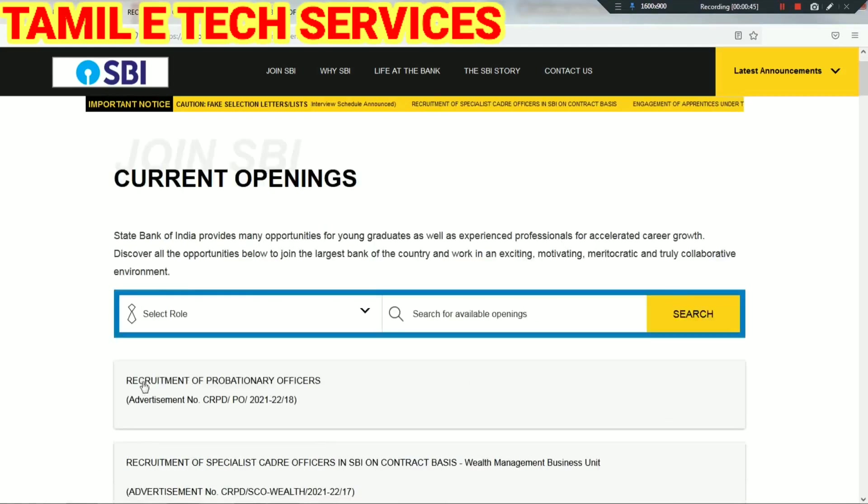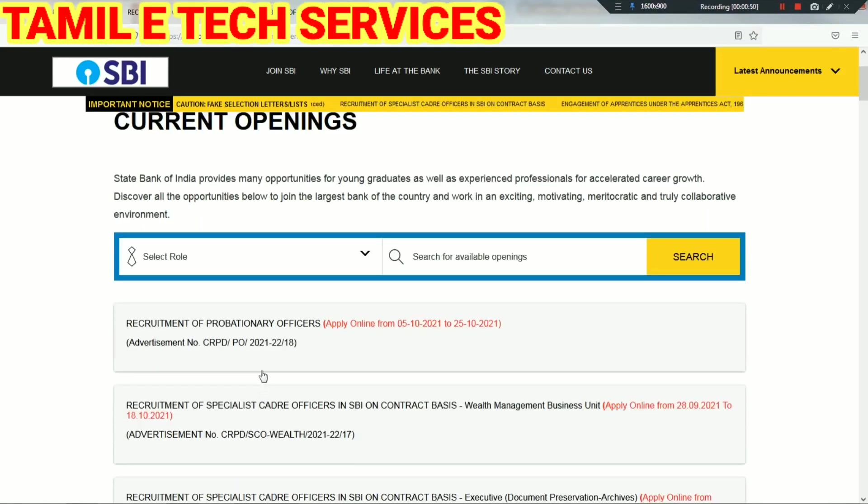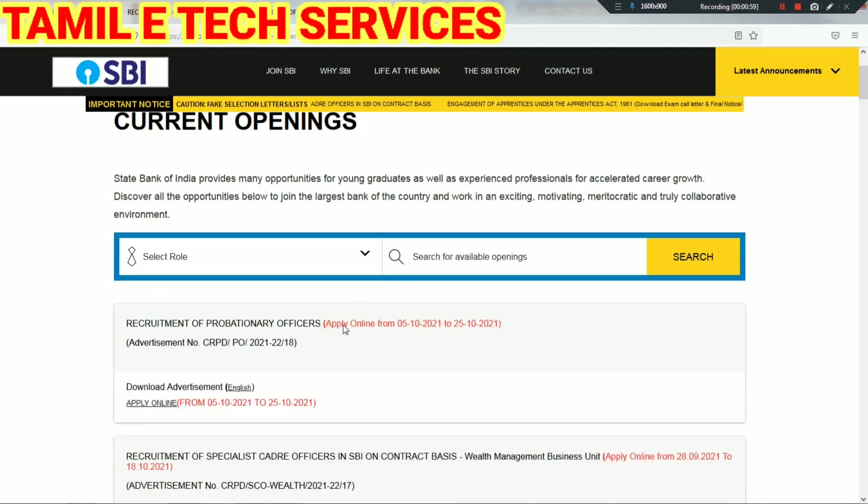This is the official State Bank of India vacancy distribution page. We will see that the current opening is for a Professional Officer post. The apply online date will be from 5.12.21 to 25.12.21. If you want to refer to the notification, you will be able to see all the details.